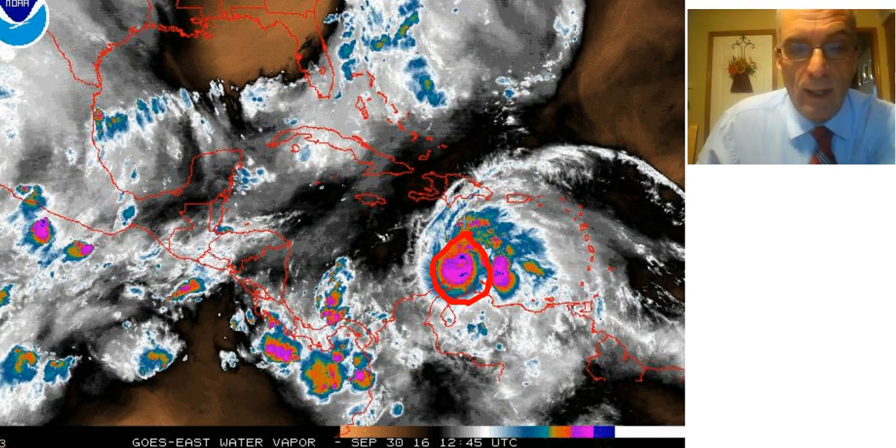It is now a Category 3 hurricane with top winds of 115 miles an hour, and you notice it has taken on that symmetrical look.